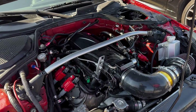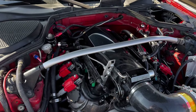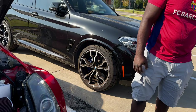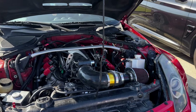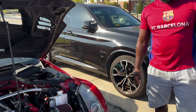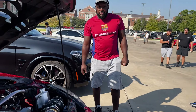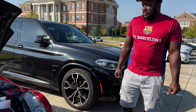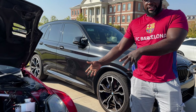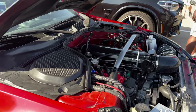This 350Z has an LS — LS1 or similar — very nice. Wow, how'd you fit that in there? I thought it sounded a little funny when it was rolling in, like that didn't sound like a VQ. Very cool man. How long have you had it? You did everything yourself — nice! How long has it been on the road since the swap? About 10 years for the car, with the build about a year. Gotcha — very cool, I like it.